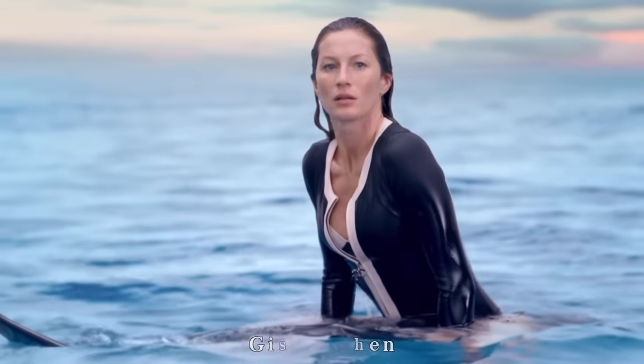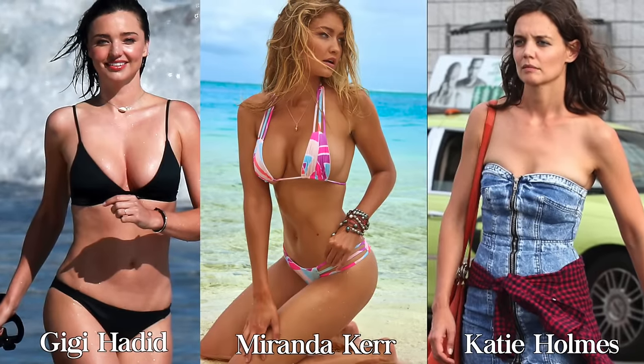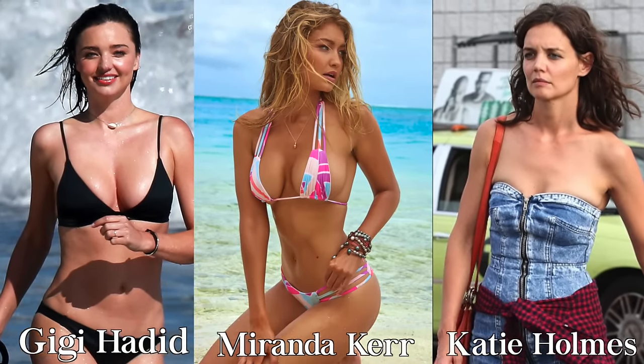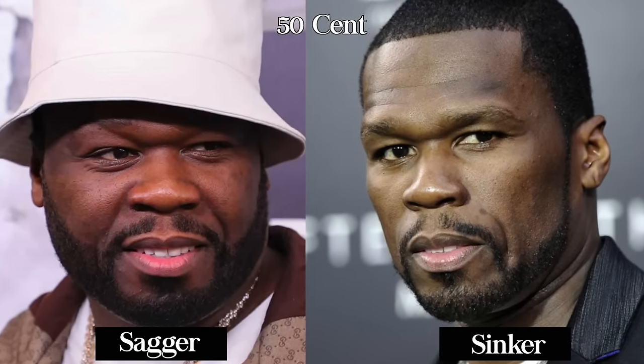So what are the signs that you're a sinker? If you're very fit, thin, and lean, you're more likely to be a sinker, but not in every case. If your face has a lot of definition and you have chiseled facial features, you're probably going to end up a sinker. And in some cases, you can be a sagger and evolve into a sinker if you lose weight, because when you lose weight, you lose facial fat and your skin tissue gets thinner.